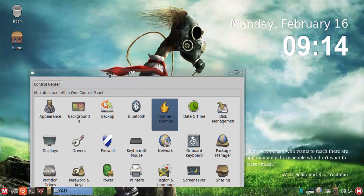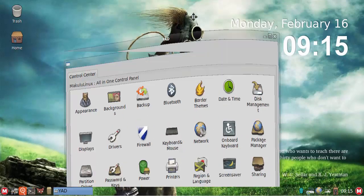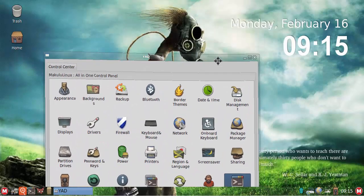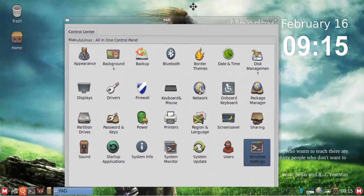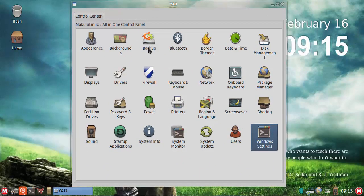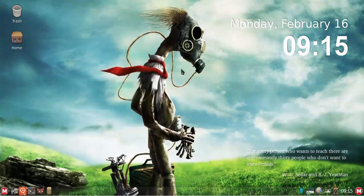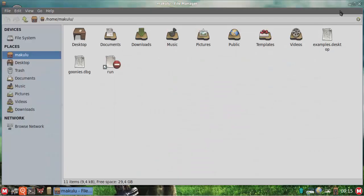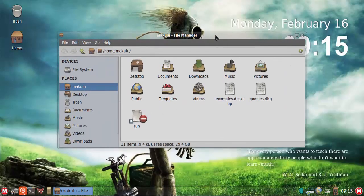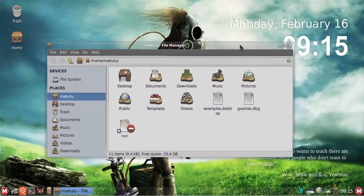The window settings use the Compiz window manager, since that's the default in this edition. The effects are easy to switch off, and Compiz is easy to manage with lots of guides available. There's also a backup feature that makes a one-to-one backup of the system in ISO format, which you can put onto a bootable USB or DVD and use to restore or reinstall the system quickly without needing to set everything up again.